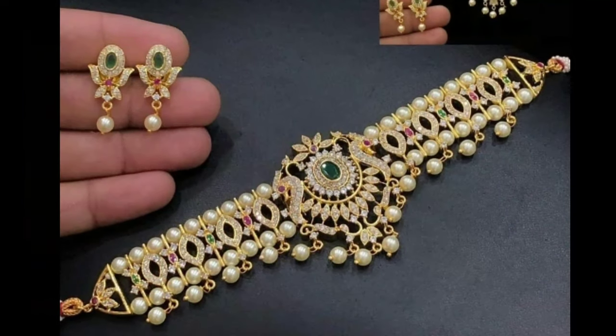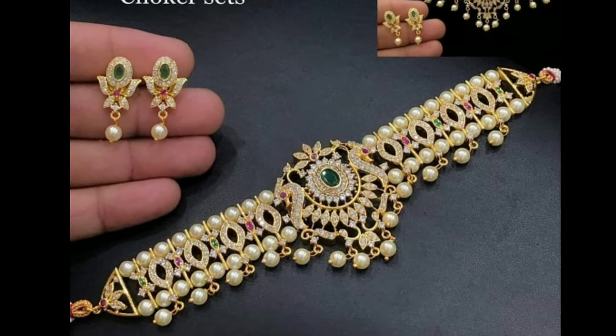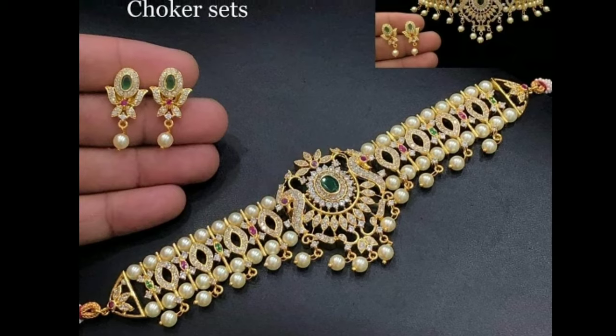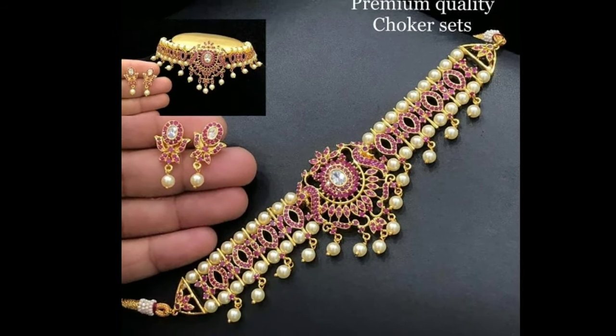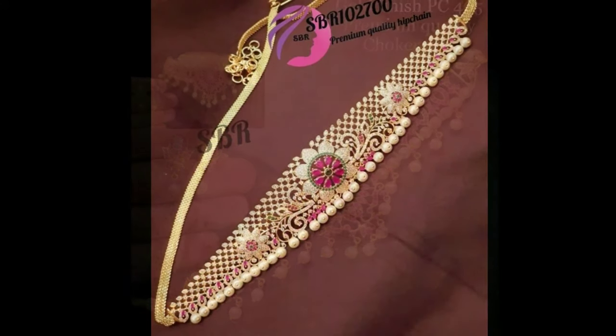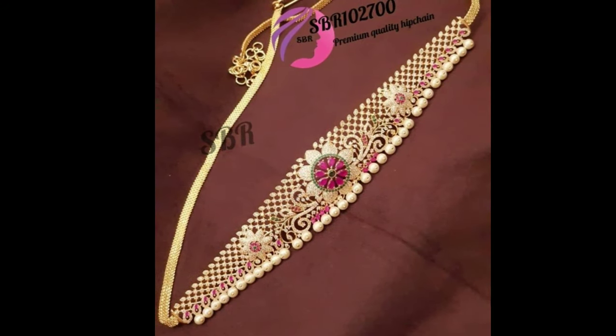Vadanum refers to the waistband made of gold worn by women during auspicious occasions in South India, especially marriages. It can also be used by kids while dressing up as a goddess or princess for performances.